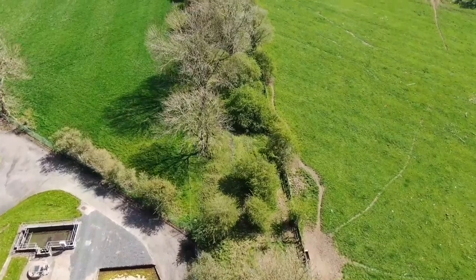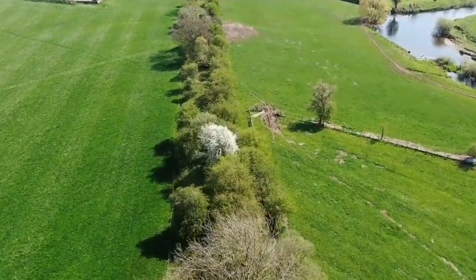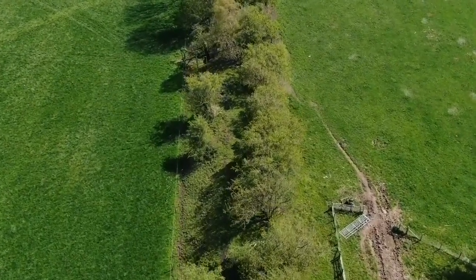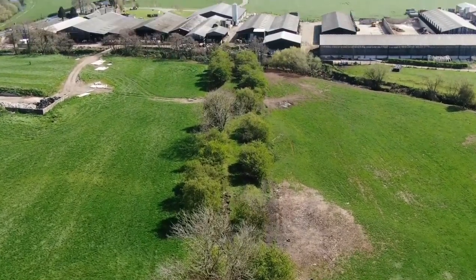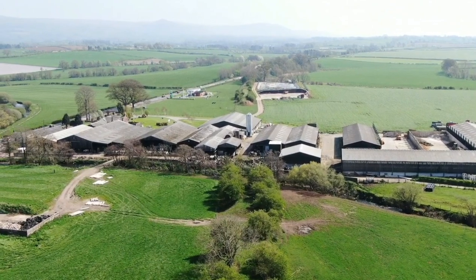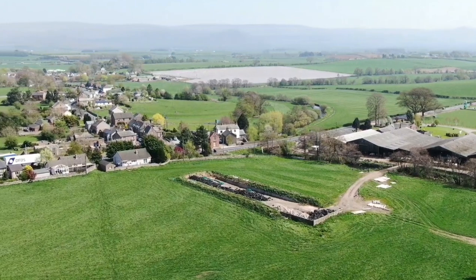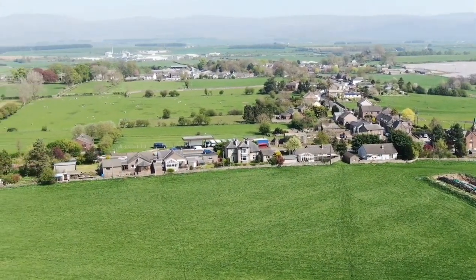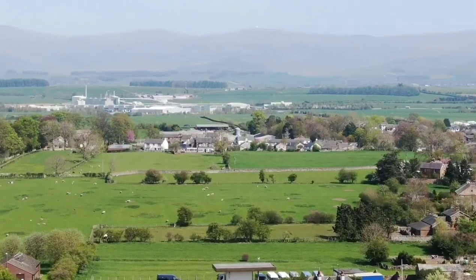Not much to see there. It goes straight through this farm. I'm going to turn the camera around to the left. And this is Kirby. This is where British Gypsum is. If I zoom in you should be able to see the factory in the distance. That's British Gypsum over there.